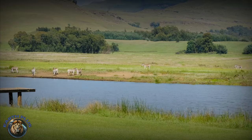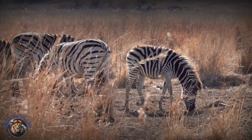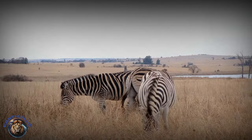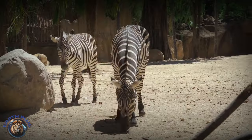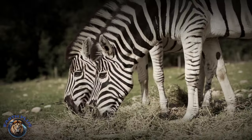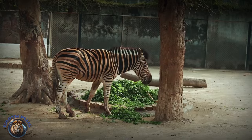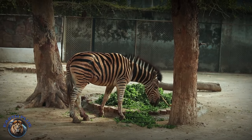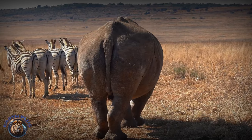Scientists propose several intriguing reasons. One theory suggests patterns visually confuse predators like lions and hyenas trying to isolate vulnerable individuals against chaotic backdrops. Stripes may also discourage insects like tsetse flies transmitting diseases by disrupting how they navigate using polarized light. And stripes might help zebras regulate temperature by setting up miniature air currents along light and dark interfaces.